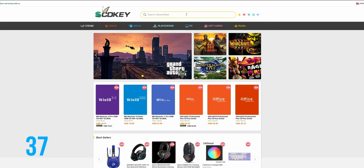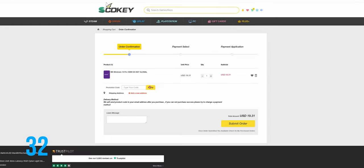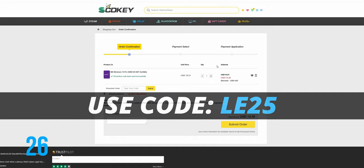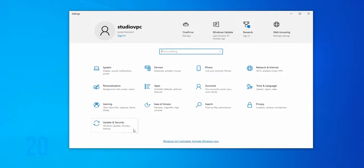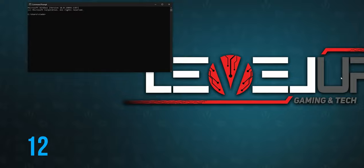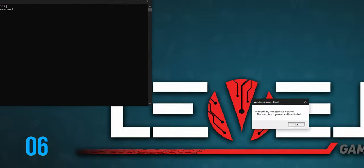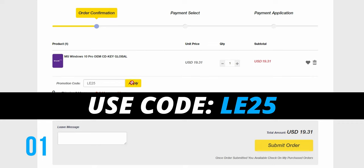Looking for affordable Windows or Office keys? Look no further, I got you covered. Head over to stdkey.com, pick your Windows edition, use my discount code LE25 to get 25% off any Windows or Office products. Once you complete your order, after a few seconds you will receive your code. In Windows, go to Settings, there should be an Activate Windows prompt at the bottom — click that, enter your code and wait for Windows to finish activation. To check the activation status, use the command prompt with the command slmgr.vbs/.xpr and you should receive a notification that the machine is permanently activated. Use code LE25 at stdkey.com.